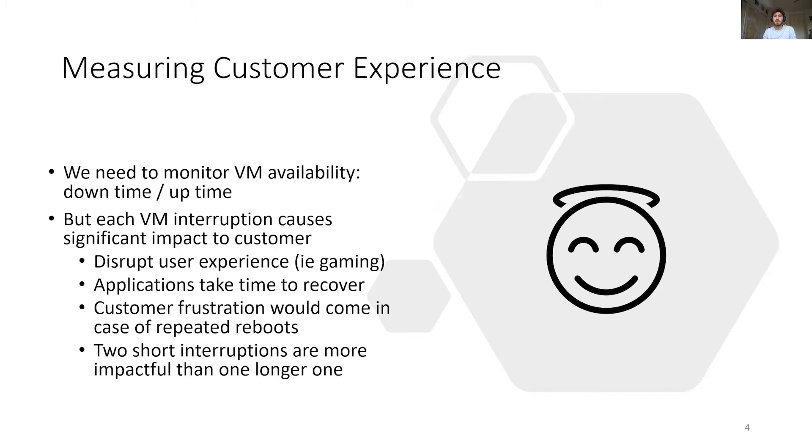Under such heterogeneity, we need a generic way to measure our customer experience. While traditional availability is essential, we found that VM interruptions are the most significant source of pain for customers, especially if the VM reboots. For example, too short interruptions will impact more than one longer one, because of the frustration of repeating interruptions, but also because applications can take a much longer time to recover from them.